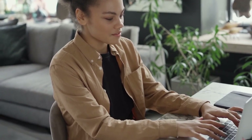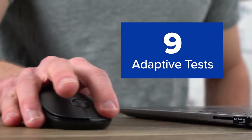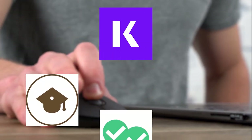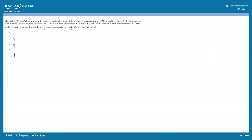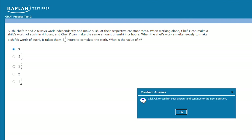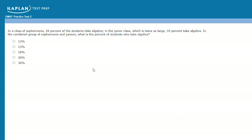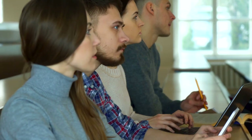Moving on to the practice tests — always one of the most important categories when evaluating a prep course — Kaplan delivers in terms of both quantity and quality. In total, they provide nine full-length computer adaptive tests, which is more than you get with PrepScholar, Magoosh, or Manhattan Prep. Beyond quantity, Kaplan also offers some of the highest quality practice exams around. Their questions replicate real GMAT questions impressively, and the test-taking software on Kaplan's digital platform is a dead ringer for the official GMAT, giving you a true test day experience.